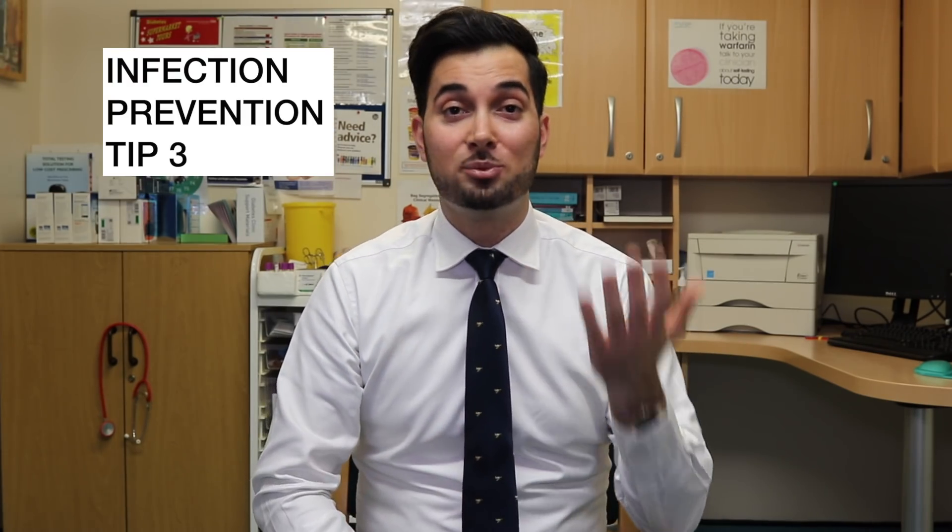Tip number two: avoid touching your face as much as you can. Our hands carry so many germs, and infections enter through mucous membranes — your eyes, mouth, and nose. Tip number three: cover your mouth and nose with a tissue when you cough or sneeze and throw it in the bin straight away. The virus can survive for about 15 minutes on a tissue, which is why it's so important to bin it immediately. On other surfaces like door handles, viruses are unlikely to survive more than 24 hours.